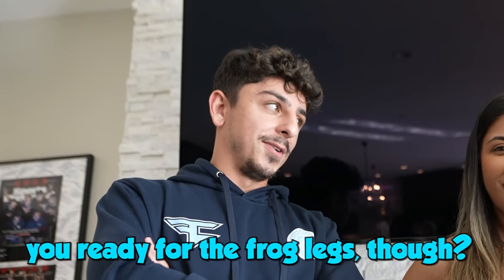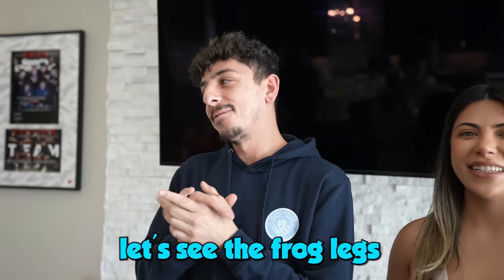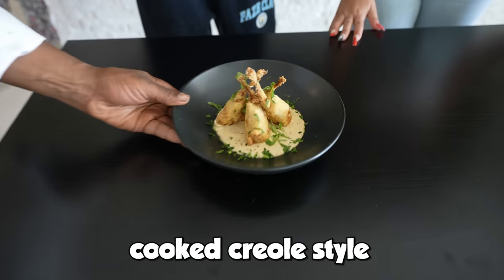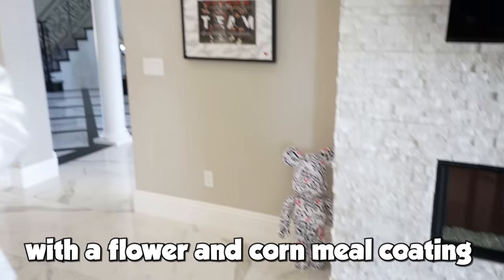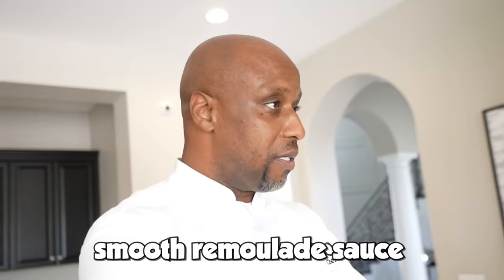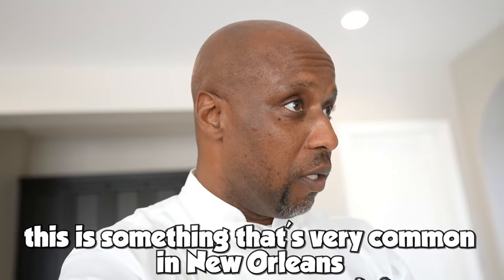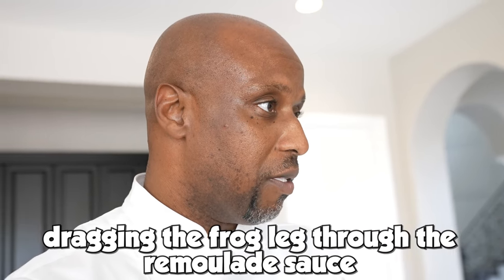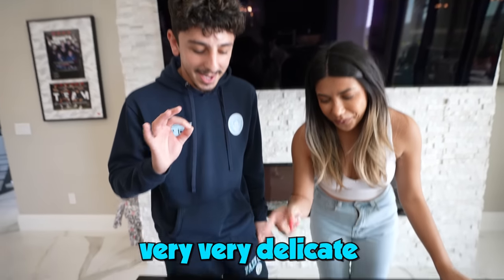You ready for the frog legs? Actually, I'm not. Let's see the frog legs. For the next course, we have some French frog legs cooked New Orleans style with a flour and cornmeal coating, served in a pool of smooth remoulade sauce. This is something that's very common in New Orleans. I hope you enjoy it — I would suggest dragging the frog leg through the remoulade sauce. It looks amazing. This is prepared very, very delicate.